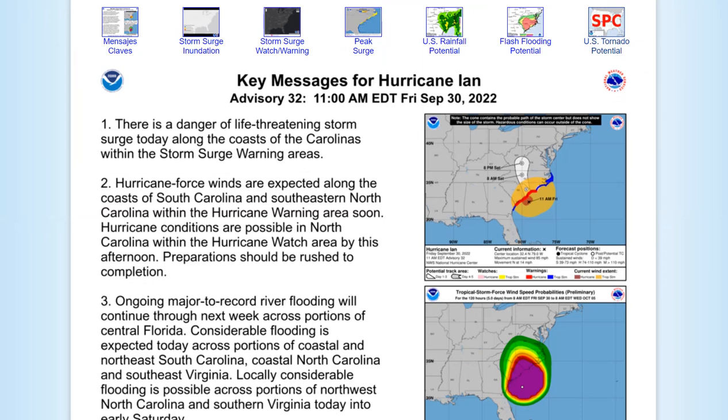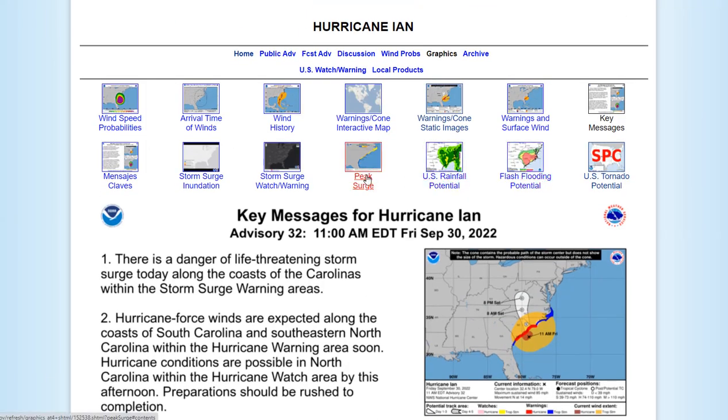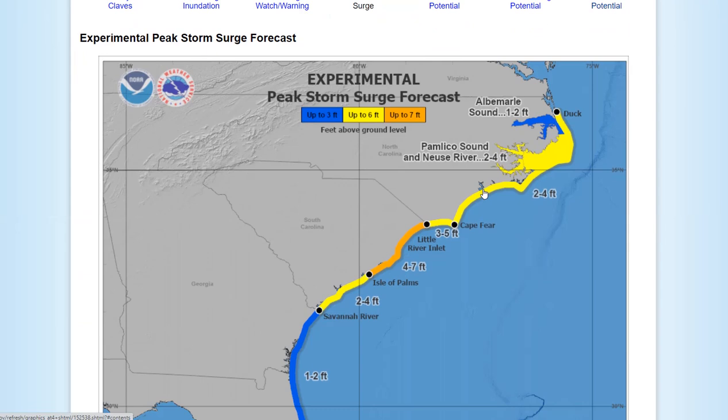There is danger of life-threatening storm surge today along the coast of the Carolinas, with storm surge warnings covering basically the entire coast of South Carolina shown here in red. The most vulnerable parts are to the north of where Ian enters. Looking at the peak surge map: from Isle of Palms all the way north to North Carolina, with Little River Inlet seeing four to seven feet of surge — so dangerous storm surge potential there.